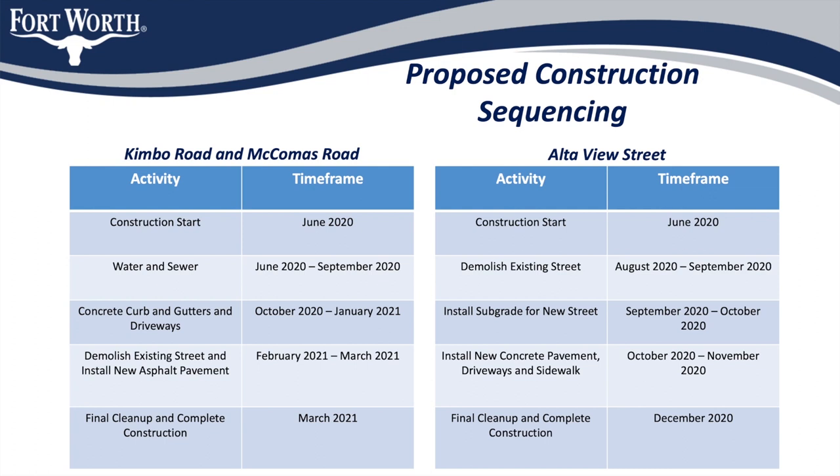At the same time, the contractor will utilize his other crews to begin the demolition of Alta View Street in preparation for paving. Preparation work for paving will last until the fall of this year with paving beginning in early winter. When utility installation is complete on Kimbo and McComas Road, the contractor will begin constructing the new concrete curbs and reconstructing existing concrete driveways in preparation for the new asphalt street. This phase is expected to be complete at the end of 2020 or early 2021.